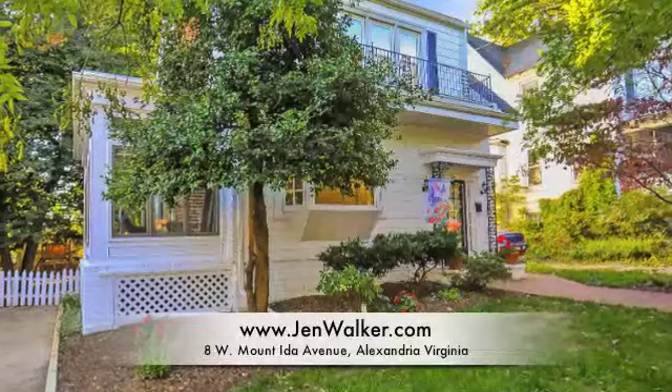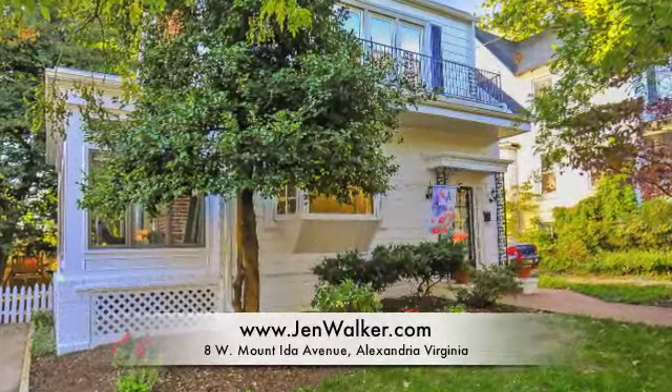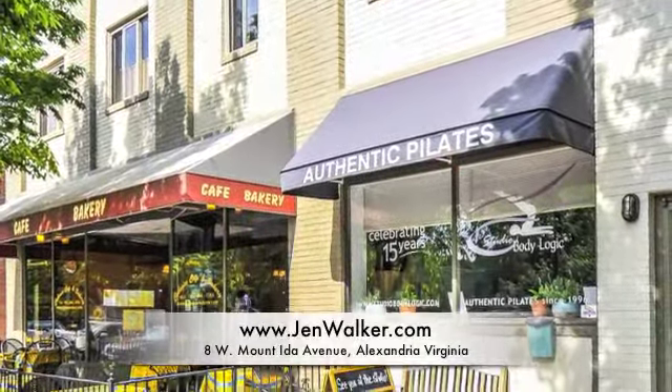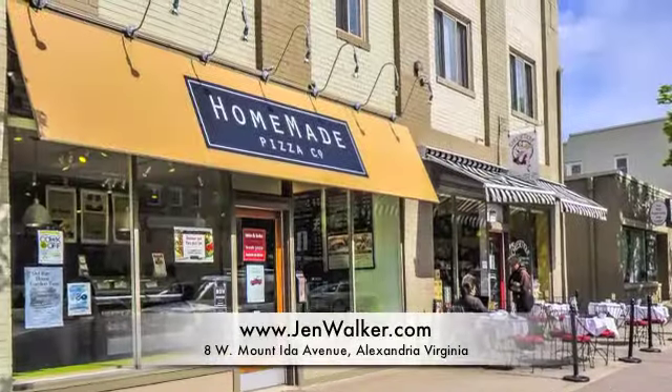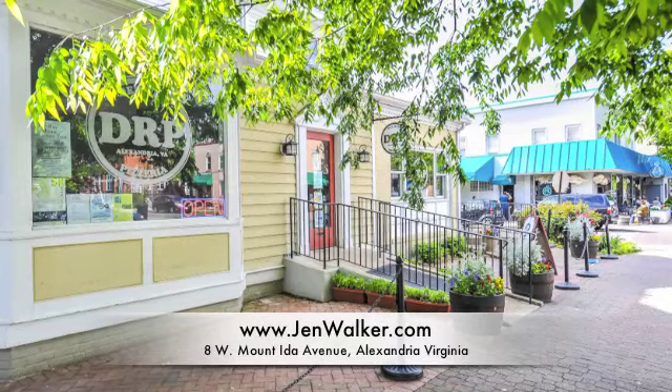This home is superbly located, just steps to Mount Vernon Avenue and all of the shopping, dining, and entertainment available in Del Rey. You are just a short commute to Washington, D.C., and are just mere minutes to Metro.